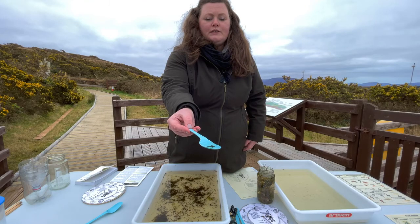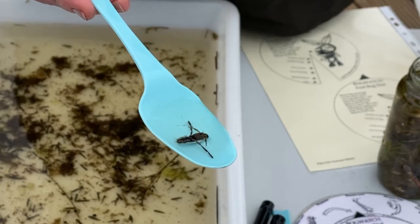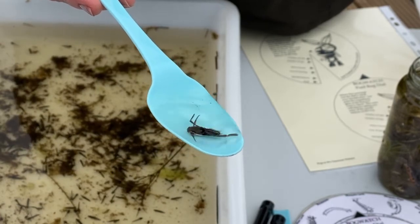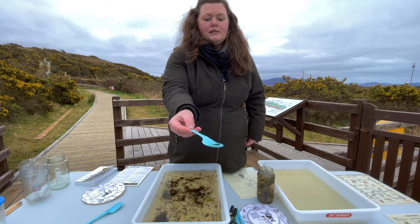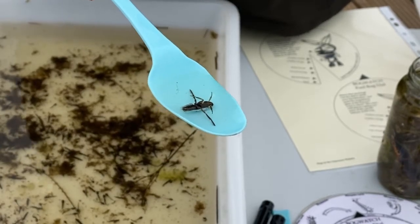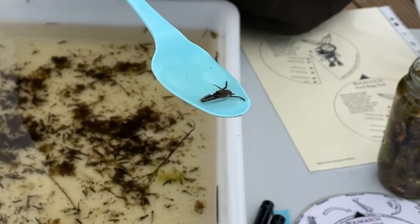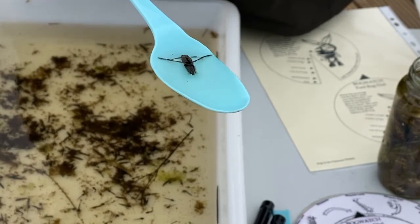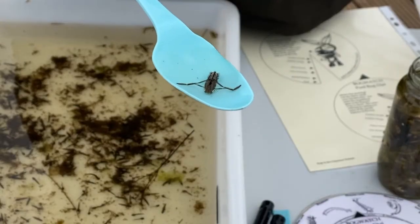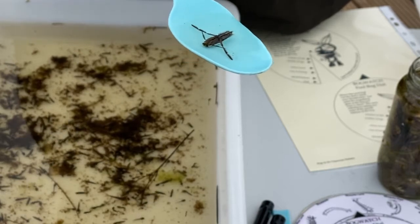And in some countries they refer to this animal as the water wasp. This backswimmer can actually give you a nasty bite, so this is one you need to watch out for if you come across it — definitely use a spoon to pick it up. This animal is a ferocious predator. What it does is it punctures the outer exoskeleton or skin of its prey, injects a toxic saliva into the prey and sucks out the insides. Pretty gruesome — but this, as I said, is life in a pond; it's a tough place to live.